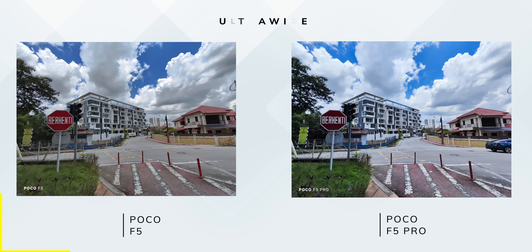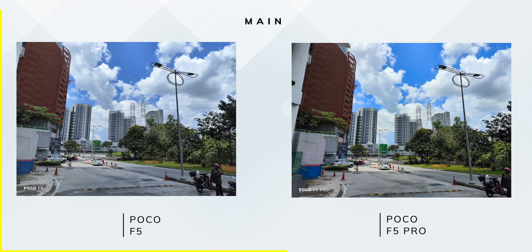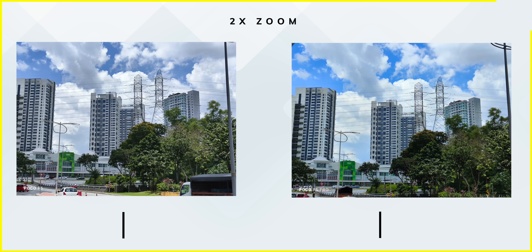Even though both phones have the same cameras, I still took pictures on both to see if there were any differences. To my surprise, there were some: looking at the ultrawide shots, I prefer how the images look on the POCO F5, where the skies were more natural in color and the red stop sign was more color-accurate compared to the POCO F5 Pro. The gray painting on a building was also more accurate on the POCO F5. However, the main lenses were close to each other, with the Pro showing more saturation in sky areas, as did the 2x zoom images.